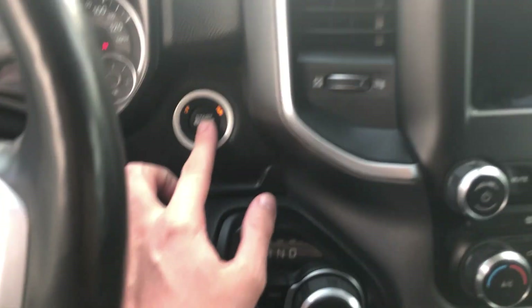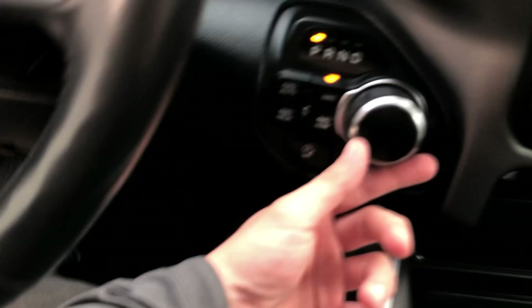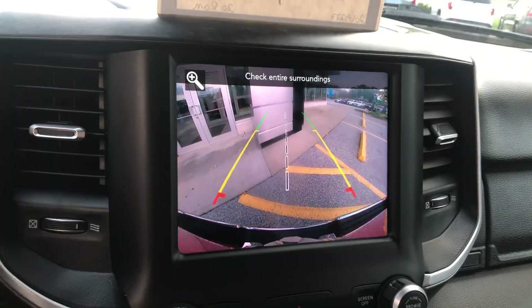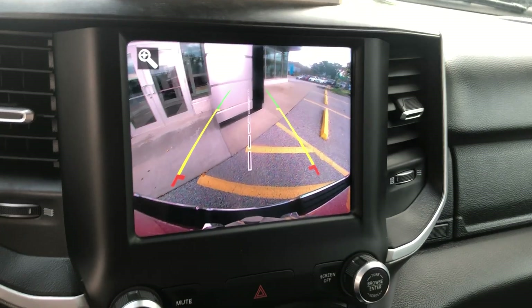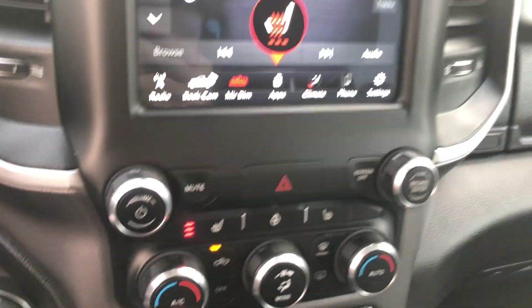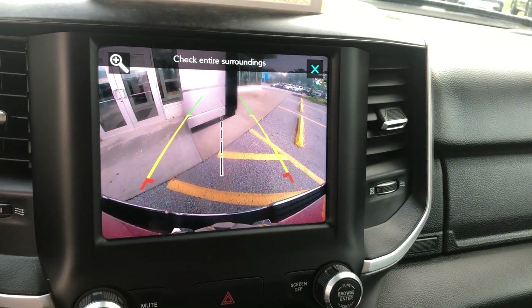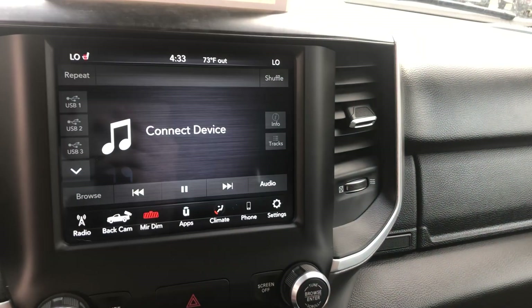It's a push-to-start vehicle. The way that you shift is right here with this knob — your foot just has to be on the brake. The vehicle goes into reverse and shows you where you're headed on the backup camera. This vehicle also has heated seats and remote start.